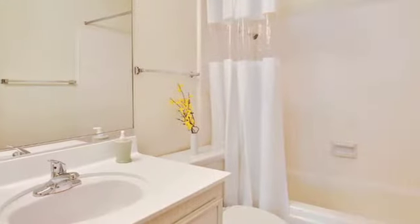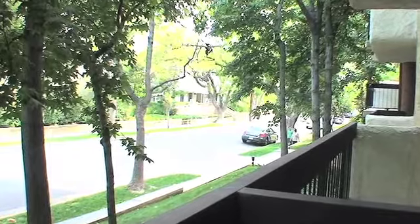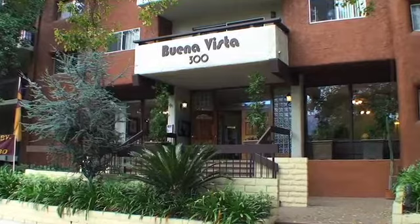You'll have plenty of space to make yourself at home without breaking the bank. Come experience the difference at one of Pasadena's most desirable apartment communities. Call or visit us at Buena Vista Apartments and find your perfect new home today.